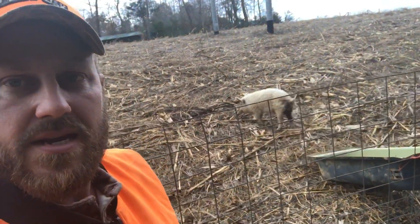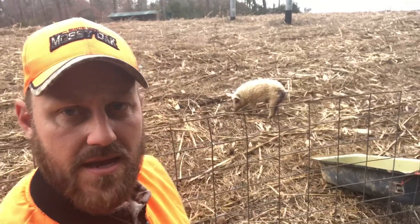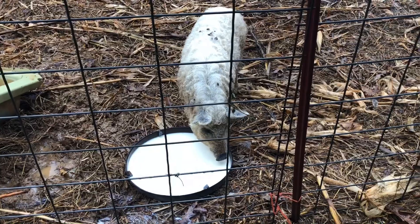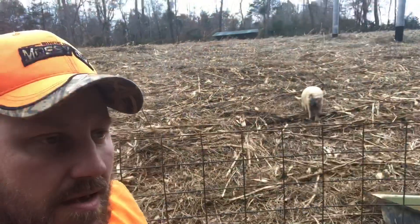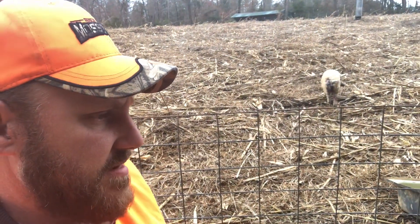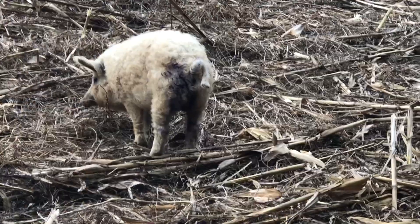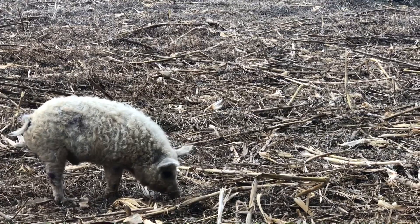We went ahead and got the pig castrated and turned him out here now, so he'll get to feeling better in the next day or two and get to eating all this corn. There's all kinds of corn and soybeans here. You can see he's eating corn and soybeans right now, so he's actually not doing bad at all — he's doing very fine. I just went ahead and put some blue lotion on him to help him get to feeling better.